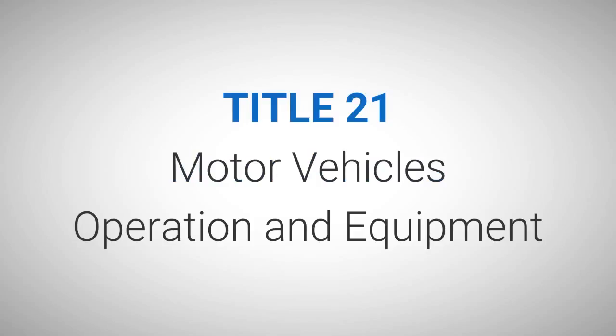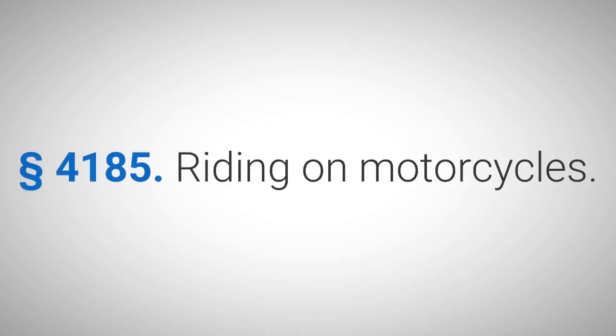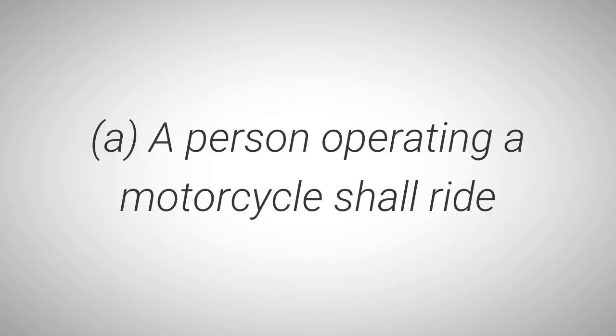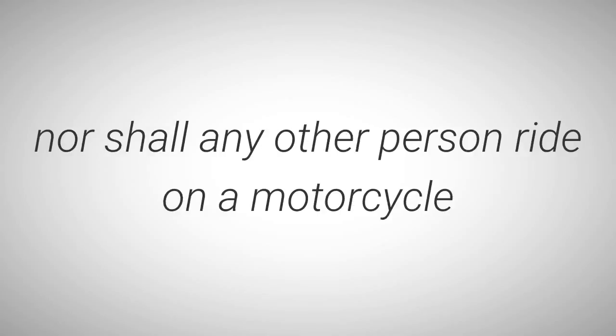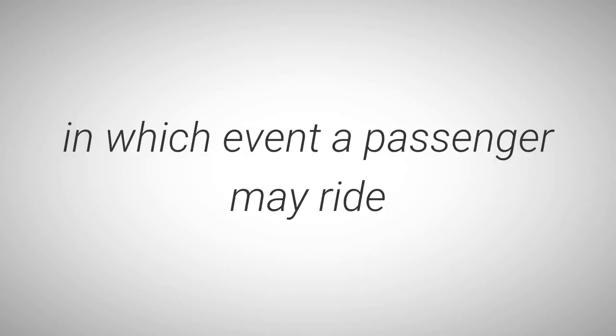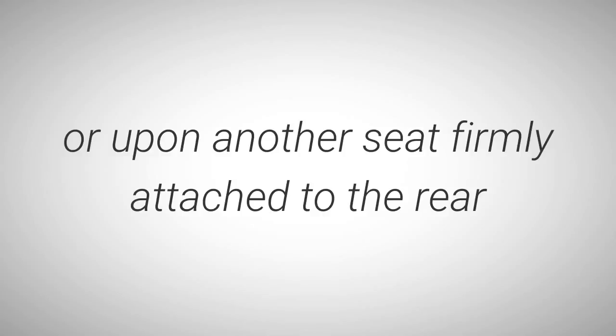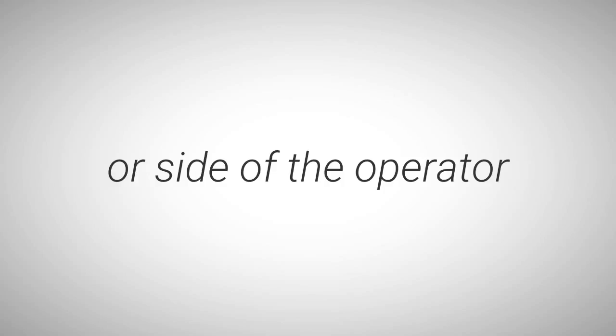HodgePodge: Motorcycles. Title 21, Motor Vehicles, Operation and Equipment, Chapter 41, Rules of the Road, Section 4185, Riding on Motorcycles. A: A person operating a motorcycle should ride only upon the permanent and regular seat attached thereto. The operator shall not carry any other person, nor shall any other person ride on a motorcycle, unless such motorcycle is designed to carry more than one person, in which event a passenger may ride upon the permanent and regular seat if designed for two persons, or upon another seat firmly attached to the rear or side of the operator, and said motorcycle shall be equipped with passenger footrests.